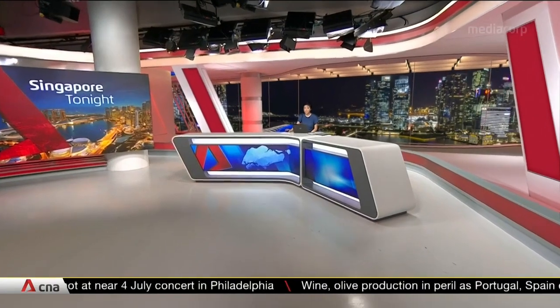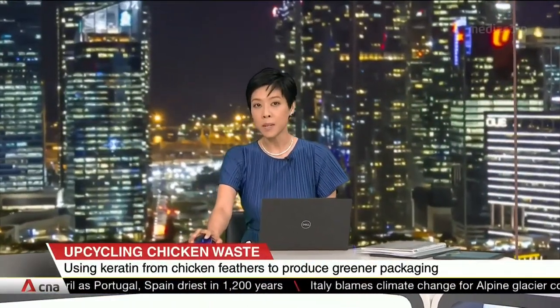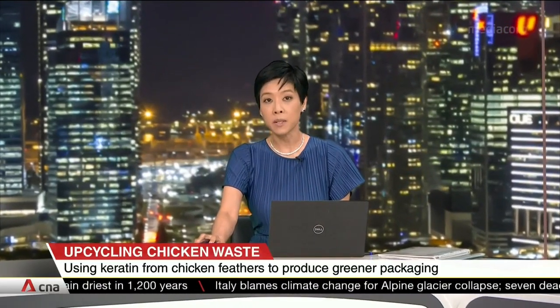Our chicken meat may soon be sold here in packaging made from the chicken's own feathers. That's part of efforts by Nanyang Technological University and poultry producer Leong Haft to create a zero-waste processing facility.